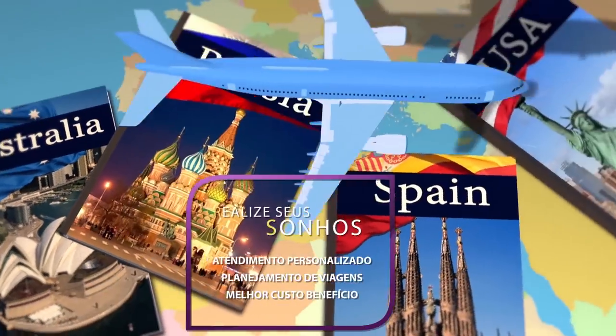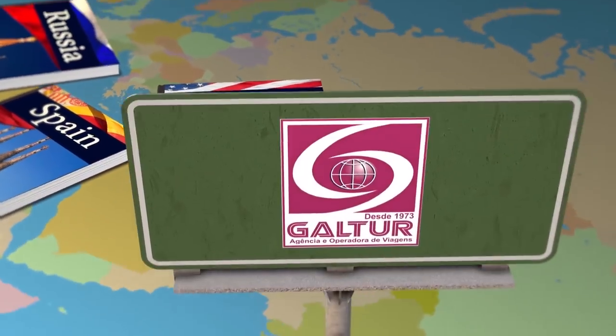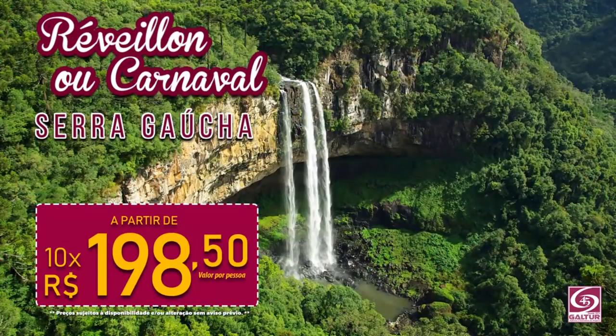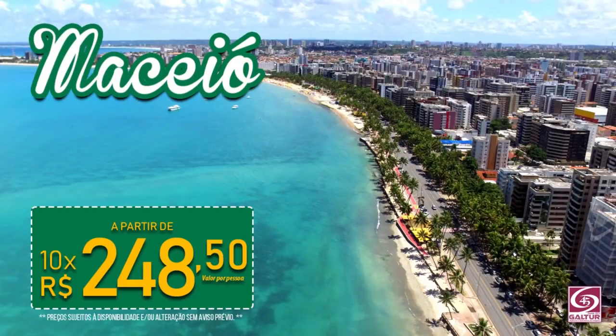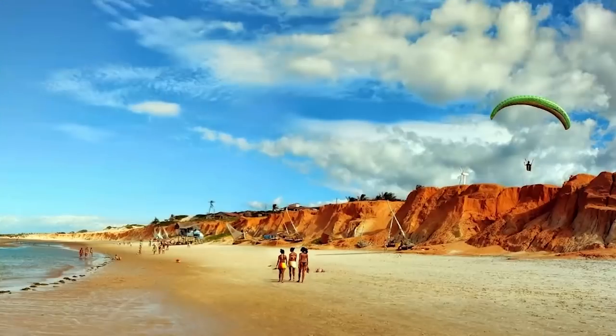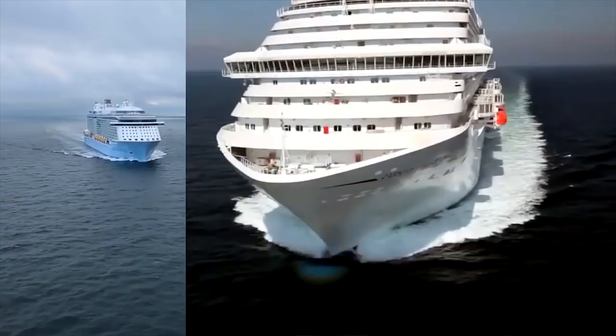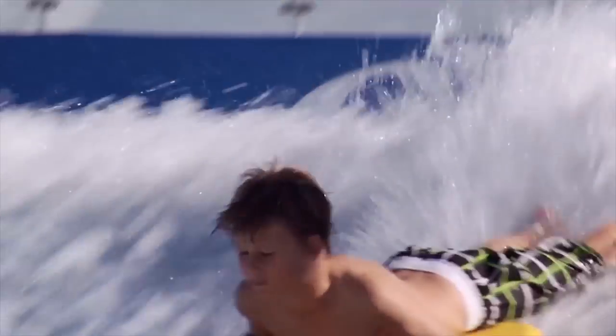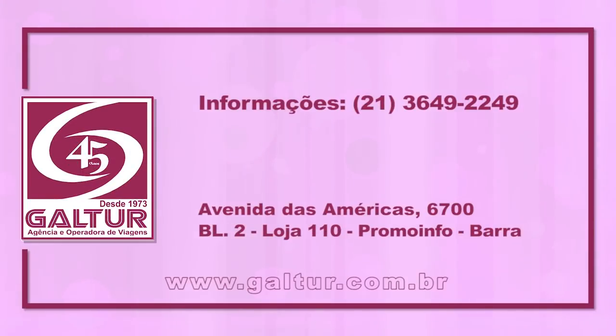Você sonha, a Gautur realiza. Réveillon e Carnaval na Serra Gaúcha, a partir de entrada mais dez vezes de R$198,50. Maceió: entrada mais dez vezes de R$248,50. E mais: Natal, João Pessoa, Fortaleza, Maragogi, Foz do Iguaçu e belíssimos cruzeiros em dez vezes sem juros. Gautur, um mundo de opções em um só lugar, há 45 anos.